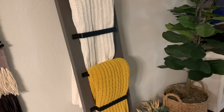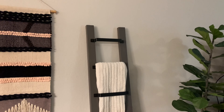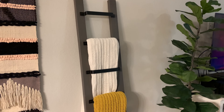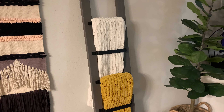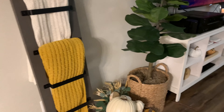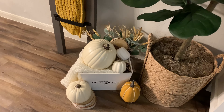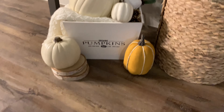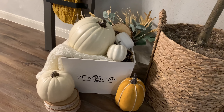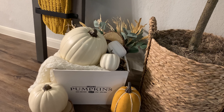Coming into the living room — if you've been following me for a while, I've had this blanket ladder since before I moved in. A good friend of mine made it and did a great job. This year I just reused the blankets I had from last year because I still love the colors and texture. I also got this cute little crate from Dollar General that I saw in my fall haul, and I just repurposed or reused some things from previous years while adding in some new items.